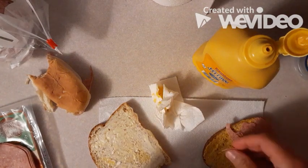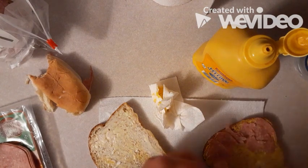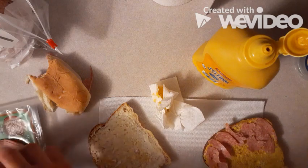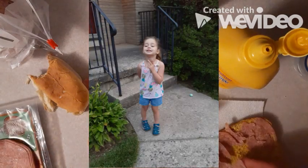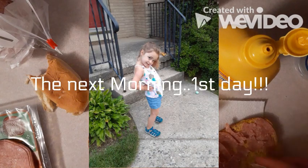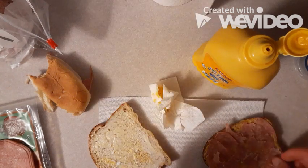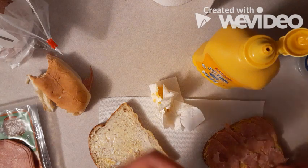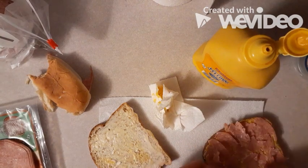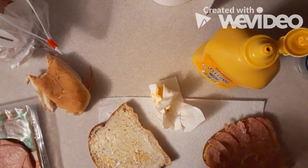Hey fourth graders, your art lesson is coming shortly but I have to make Lucy lunch — it's her first day of daycare tomorrow, so I'm making one of her favorite salami sandwiches. Making food and cooking is an artistic skill and endeavor too — following a recipe, improvising, running out of certain supplies, just like art. If this is making you hungry, go grab a snack because your art lesson is coming up next.